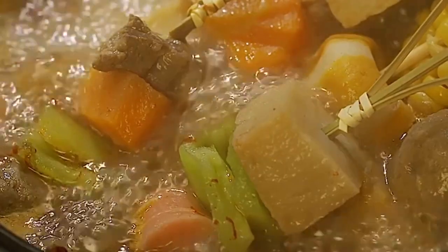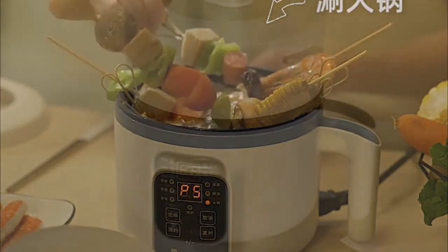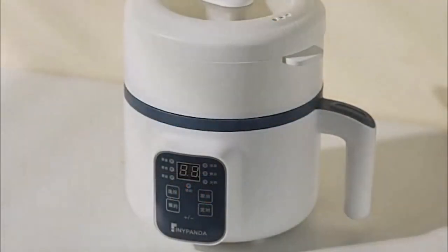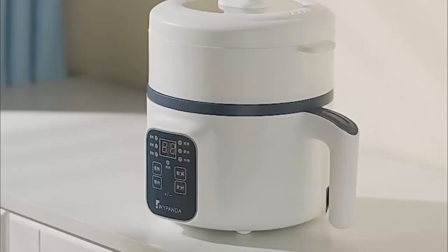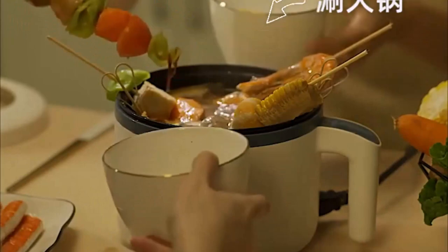Even as multi-cookers take on more cooking tasks, their manufacturers aim to keep the process simple for users by pre-setting temperatures and times for popular foods. To help you wade through all that's out there today, we rounded up the best options below. So let's get started.